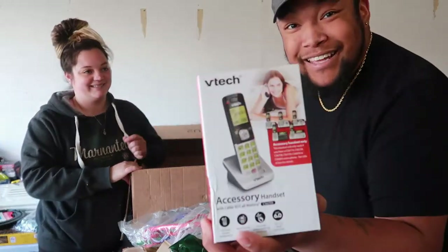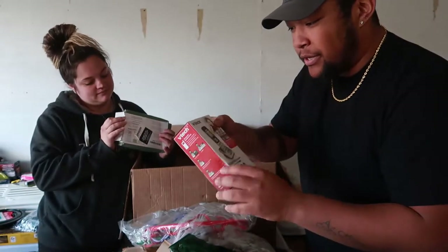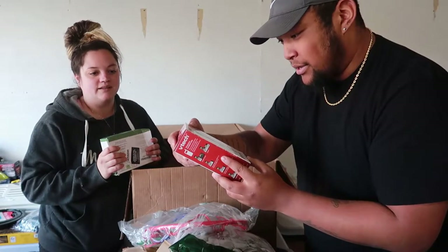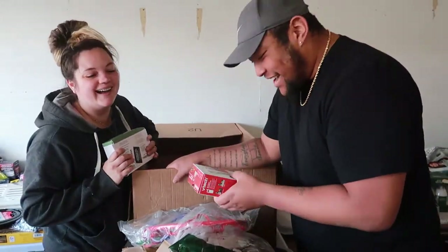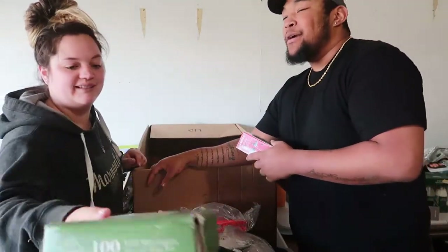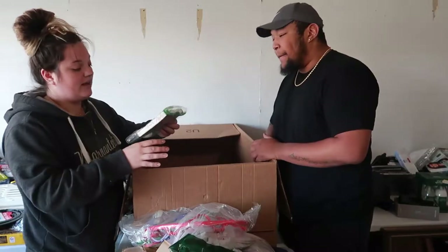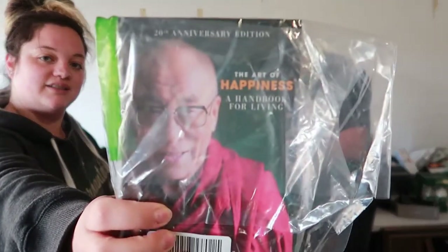And a VTech home phone — for you 2000s babies out there, this is what you had at home. Everybody shared it because you didn't have cell phones. Unless your mom was against advanced technology you still had a cord on the wall — you couldn't go anywhere, but you could stretch that cord out. We also have a book: The Art of Happiness — which doesn't belong in this box.